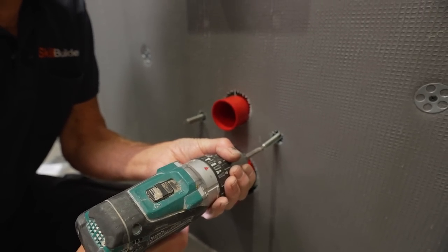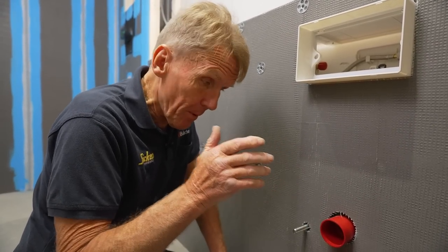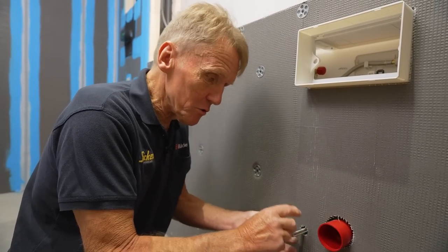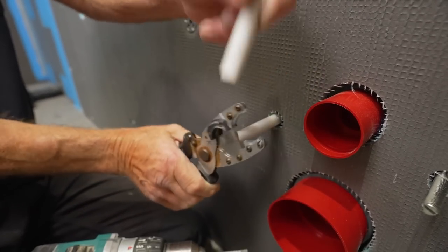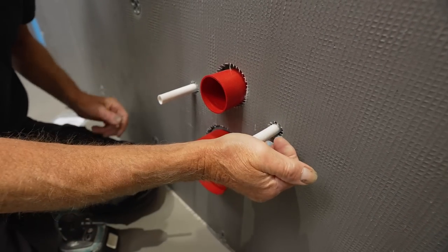The bolts are poking out around 60mm — it's not critical because you can wind these in and out, you don't need to cut the bolts. When you get the WC in position you can adjust those bolts exactly where you need them. I also put a sleeve over the top of the bolt to protect it and stop any tile adhesive clogging the thread.